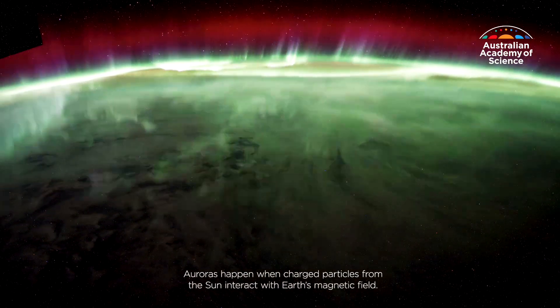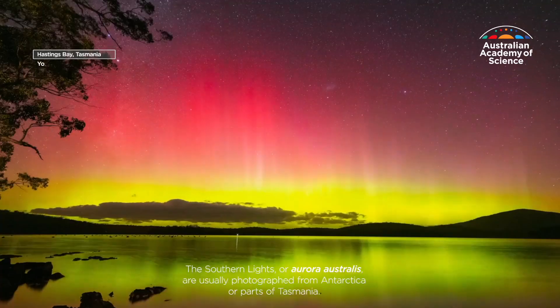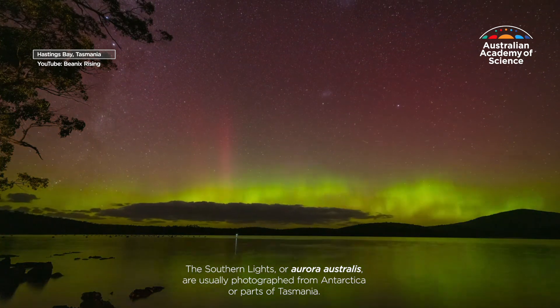Auroras happen when charged particles from the Sun interact with Earth's magnetic field. The southern lights, or Aurora Australis, are usually photographed from Antarctica or parts of Tasmania.